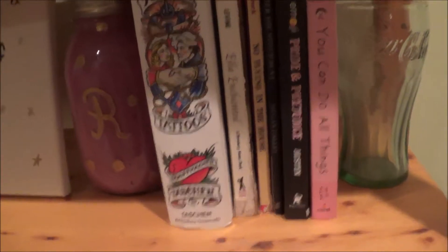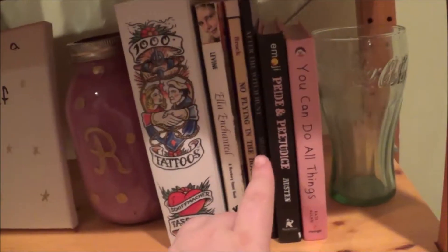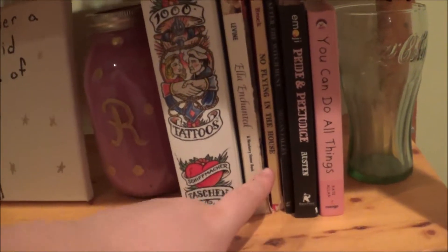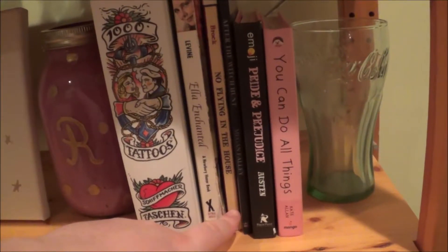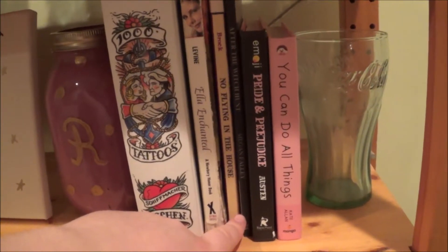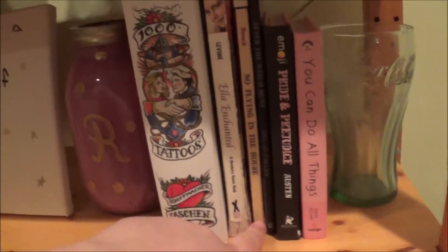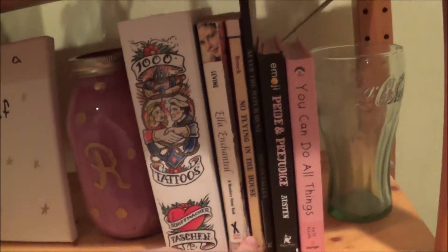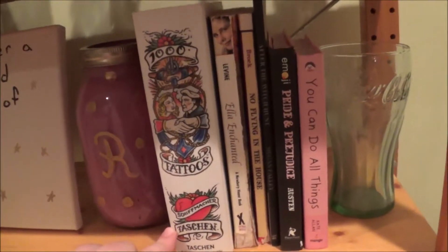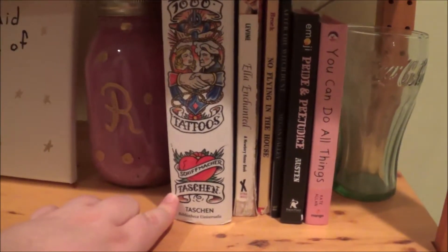I really like Pride and Prejudice, but it was a little big for my background — it didn't fit in this shelving area — so I got Emoji Pride and Prejudice, which was a gift from my friend, which is both funny and cute. I have 'After the Witch Hunt' by Megan Fowley, which is a poem book, because I love poetry — both reading and writing it. I have 'No Flying in the House,' which is a kid's book that I really liked. 'Ella Enchanted,' one of my favorite books from growing up. And then 'A Thousand Tattoos' — I really like coffee table books, and I also really love tattoos.